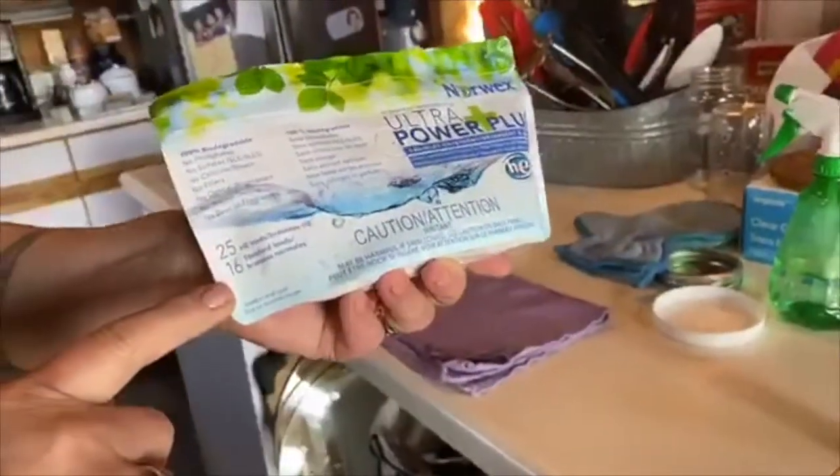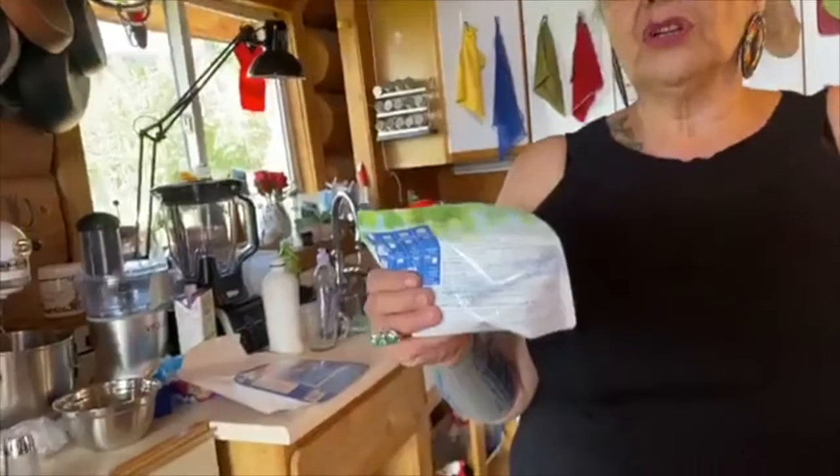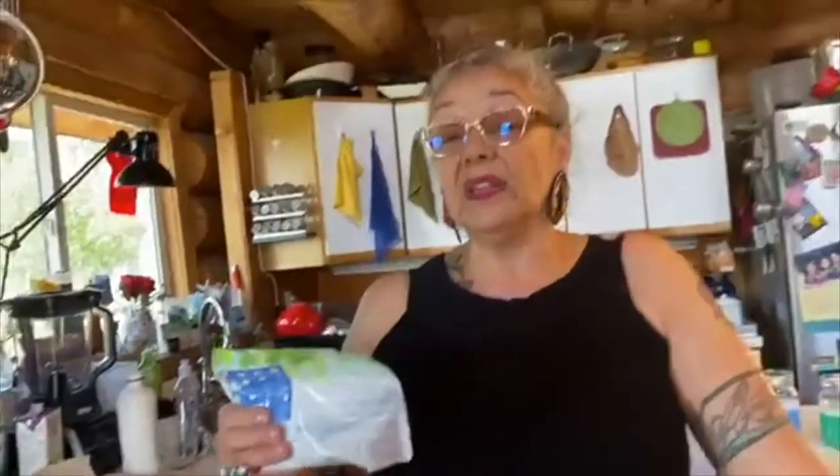This here is our Norwex laundry soap — it's clear, no dye in it. There are some suds to show it is still soap. In this little package there are 25 HE loads. Our laundry soap is biodegradable, has no phosphates, no sulfates, no chlorine bleach, no fillers, no optical brighteners, no animal testing, and no dyes or fragrances. Even in an old standard washer you can get 16 loads out of this. You really need to measure properly.